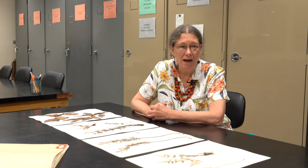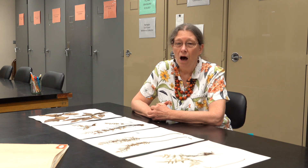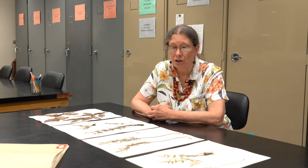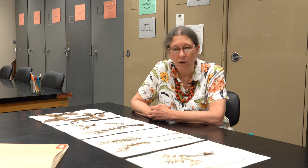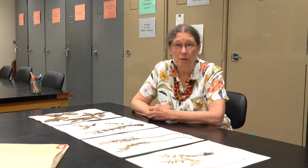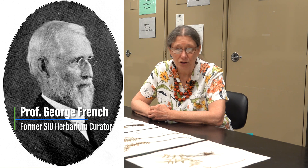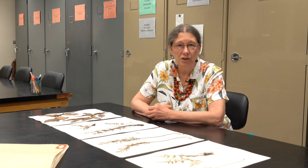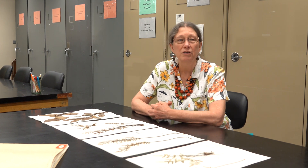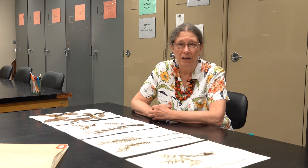The herbarium was established in 1878, just a few years after SIU was founded as one of the two state teaching colleges. The herbarium at that point was part of the general University Natural History Museum. Its first major director was George Hazen French, who was an entomologist by training, but he did many, many plant collections and we hold them here. They're some of the earliest plant collections in our herbarium, dating from the late 1800s.